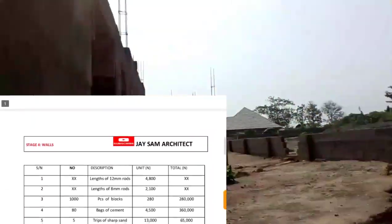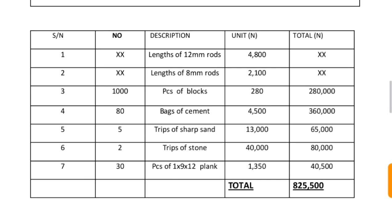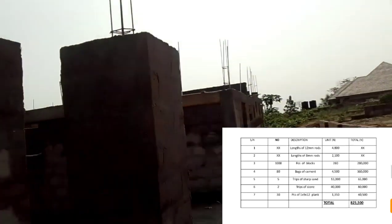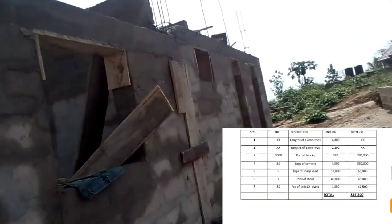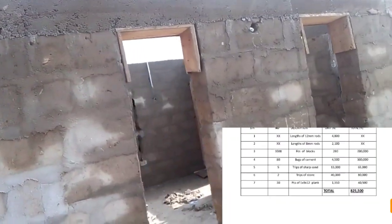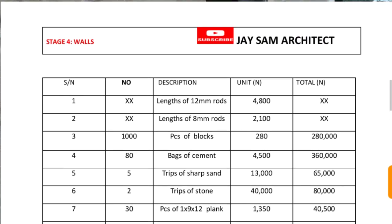Going to the walls: we have lengths of 12mm rods and 8mm rods — we had bought these rods before, so we did not need to buy them again as some were left over. We also have one thousand pieces of blocks, 80 bags of cement, five trips of sharp sand, two trips of stone, and 30 pieces of plank. The cost for this stage is approximately eight hundred and twenty-five thousand naira.